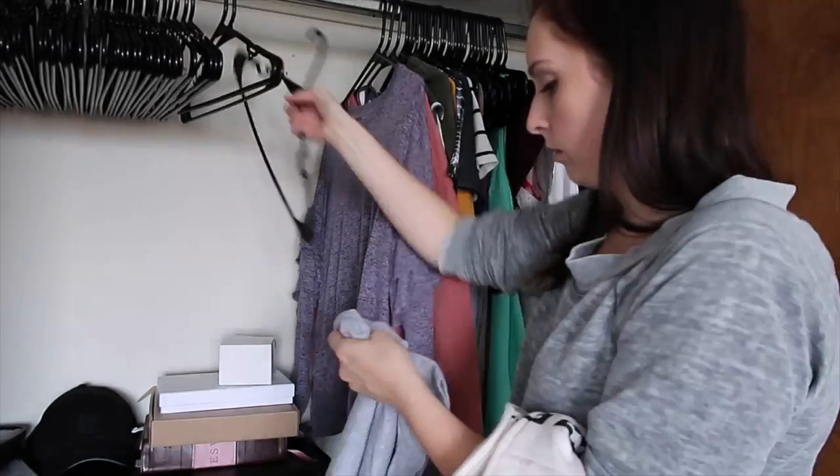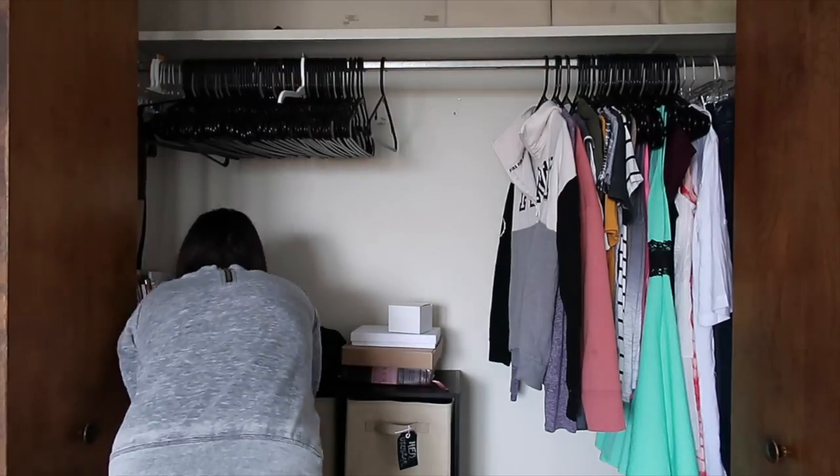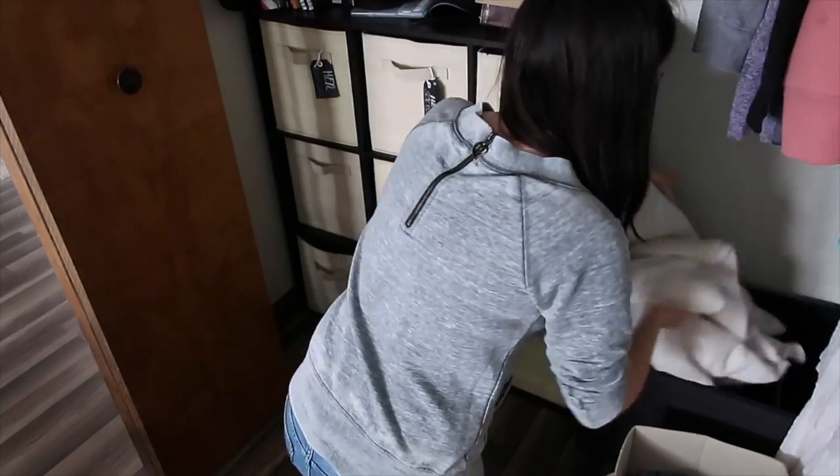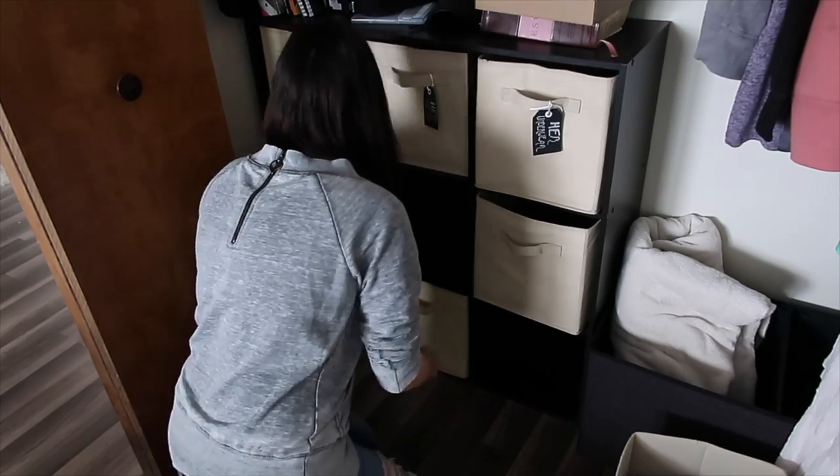And then these little cubbies — I just had stuff I wanted to reorganize and rearrange. So I changed a few things around and made it a little bit more functional for myself.